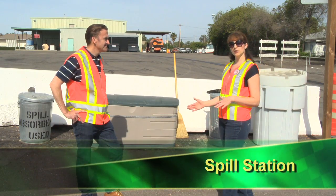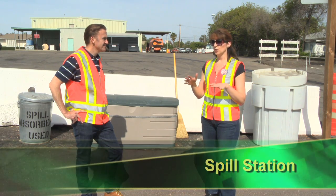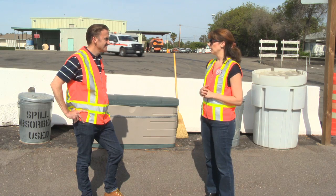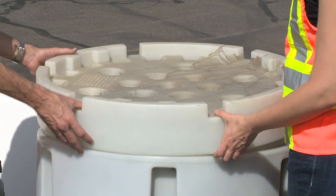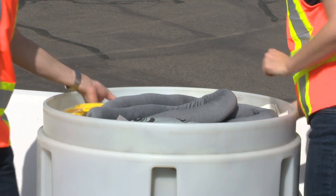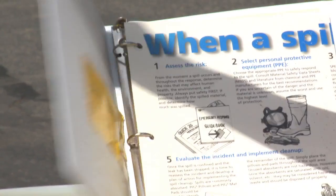Spill stations should be centrally located on a facility, and if you have a very large facility, you should have multiple spill stations set up. Inside the spill kit, the first thing you'll find is a spill kit information manual that gives you the information necessary to contain and clean up any type of spill.